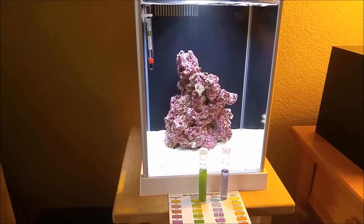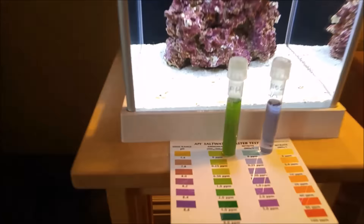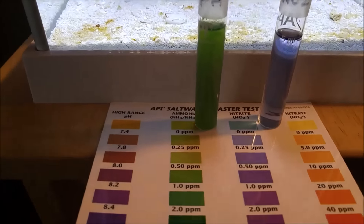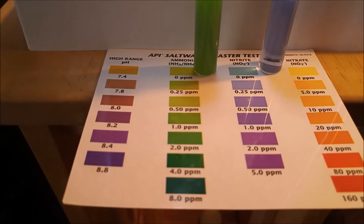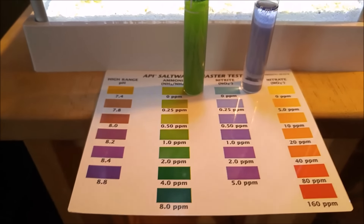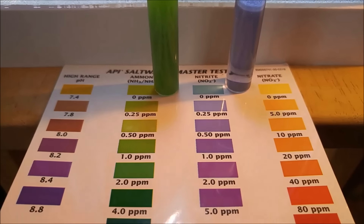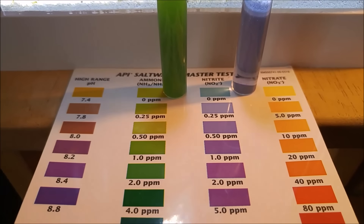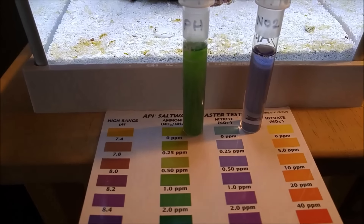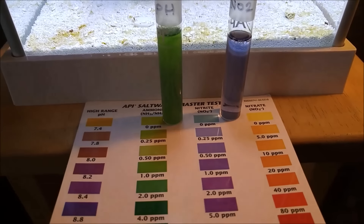It's day eight on the Fluval Spec 3 pico reef tank. Did my testing over the last few days — ammonia is around 2.0 parts per million, and I finally saw a spike up in nitrite, hanging out at about 0.25. The cycle is continuing. The next step is to look for the ammonia to start dropping down and the nitrate to start coming up.